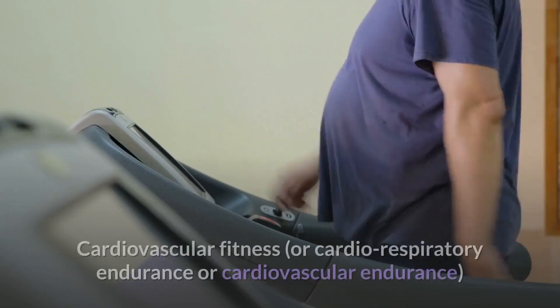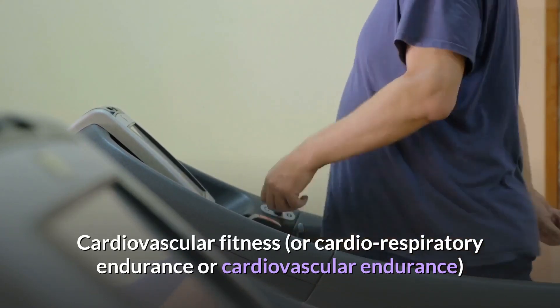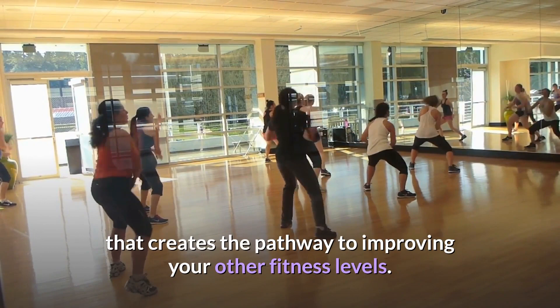1. Cardiovascular fitness, or cardio-respiratory endurance or cardiovascular endurance. Of the five components, cardiovascular fitness is the cornerstone that creates the pathway to improving your other fitness levels.